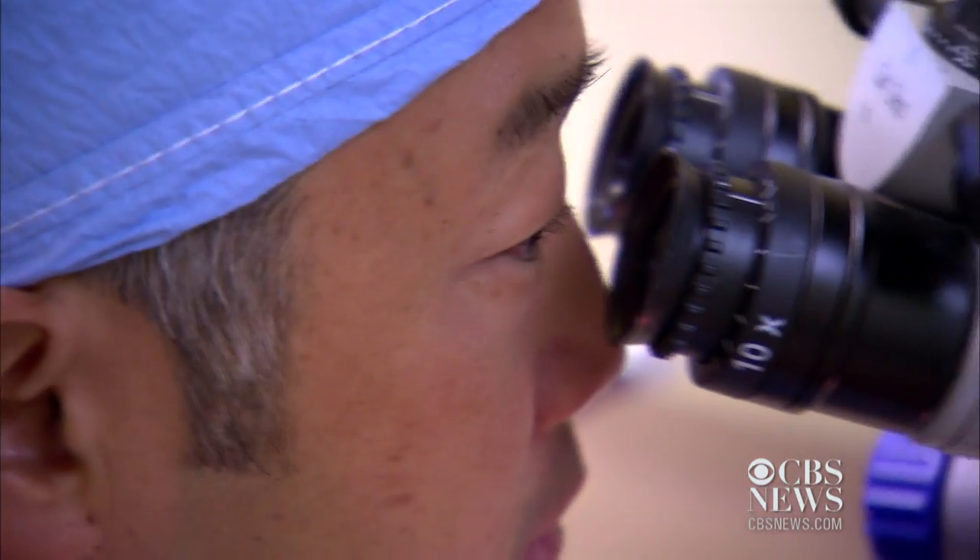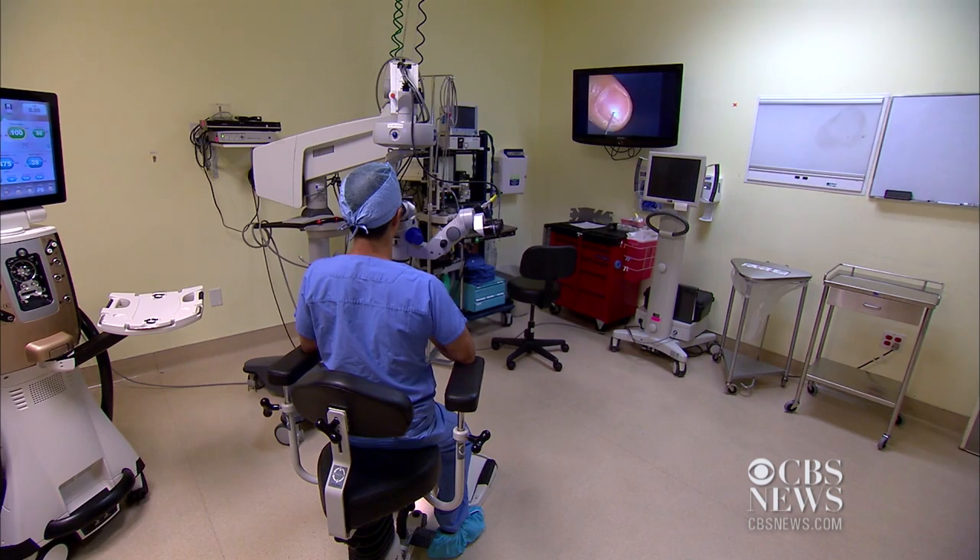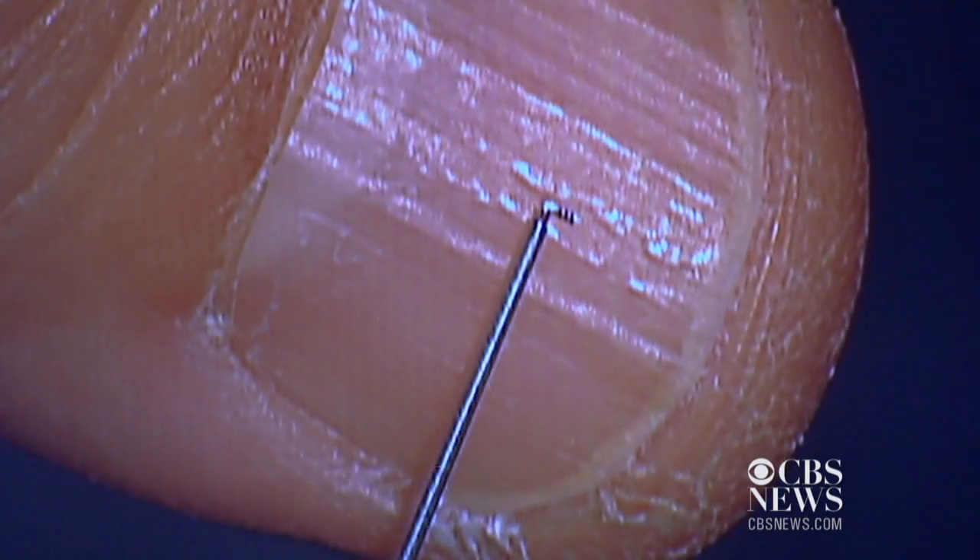There are a number of different stents already on the market, and even more in development. We'll be able to offer, in a few years, a number of these technologies and devices to our patients with early glaucoma.